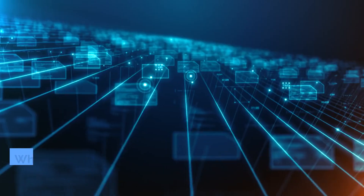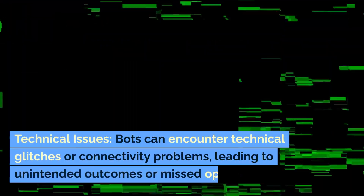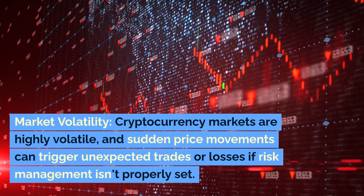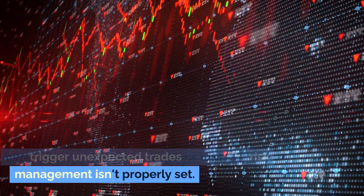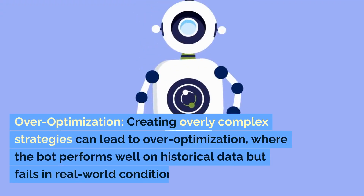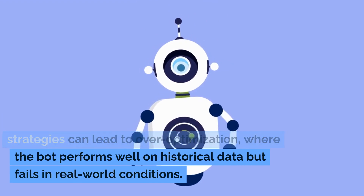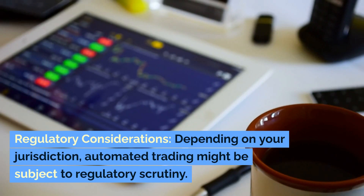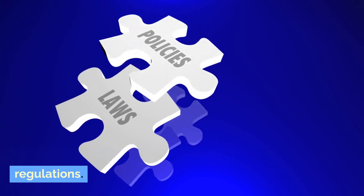Challenges and risks: while crypto trading bots offer several benefits, there are also challenges and risks to consider. Technical issues: bots can encounter technical glitches or connectivity problems, leading to unintended outcomes or missed opportunities. Market volatility: cryptocurrency markets are highly volatile, and sudden price movements can trigger unexpected trades or losses if risk management isn't properly set. Over-optimization: creating overly complex strategies can lead to over-optimization, where the bot performs well on historical data but fails in real-world conditions. Regulatory considerations: depending on your jurisdiction, automated trading might be subject to regulatory scrutiny — ensure you comply with local laws and regulations.